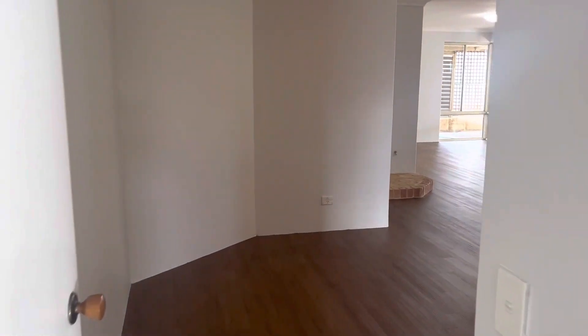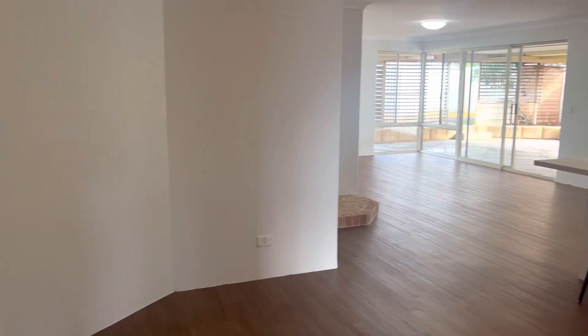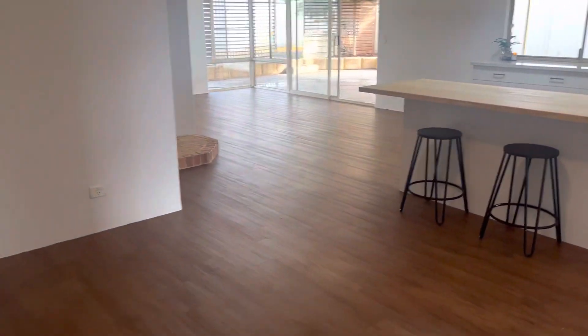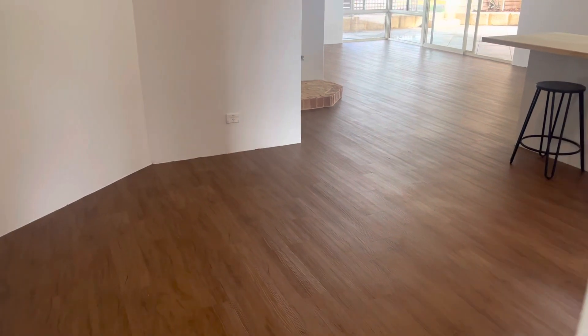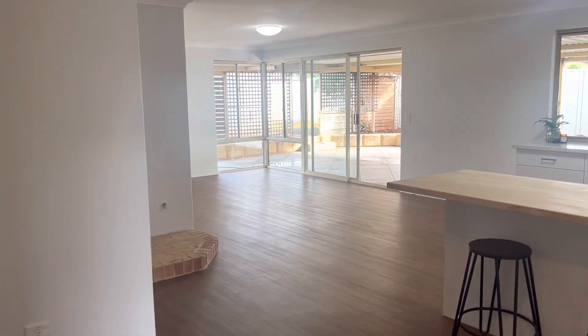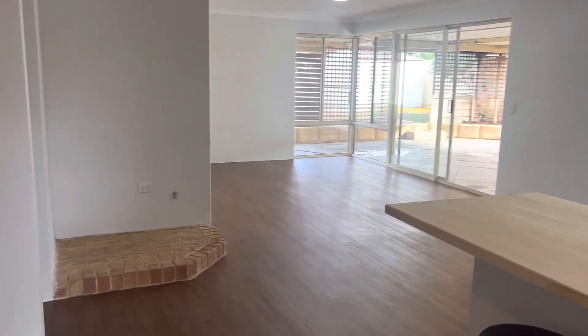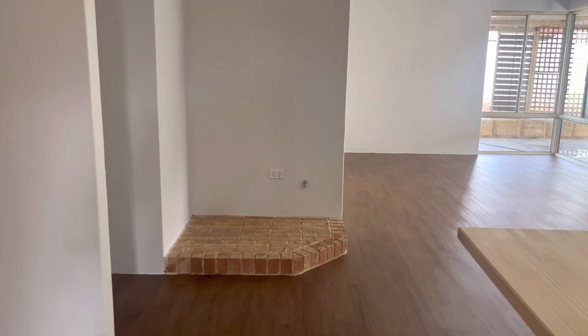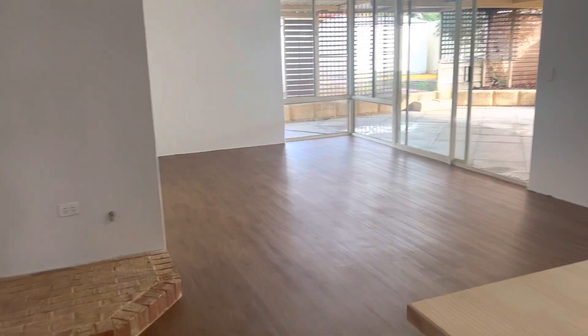As we walk through we've got two doors to the fabulous open plan living area, which we're walking into now. We've got a meals area here and a family games room there to the back. We've got another gas point and an area for your fireplace or gas heater.